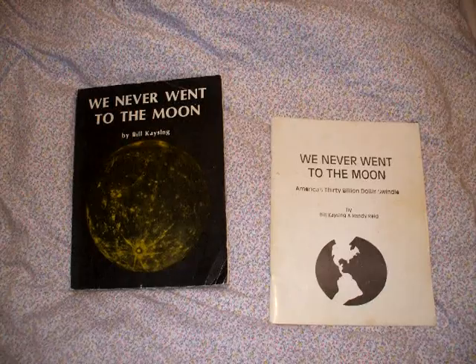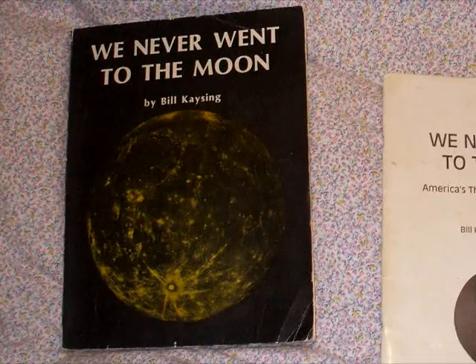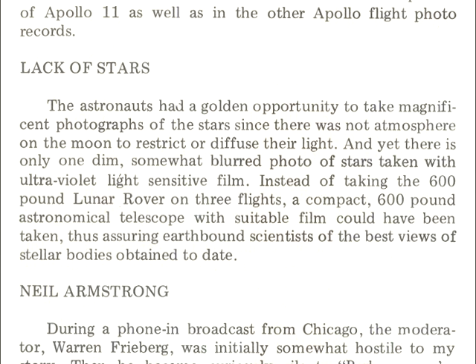On page 192 of the Desert Publications edition of his book, published in 1981, Bill Kaysing had this to say: The astronauts had a golden opportunity to take magnificent photographs of stars, since there was no atmosphere on the moon to restrict or diffuse their light. And yet, there is only one dim, somewhat blurred photo of stars taken with ultraviolet light-sensitive film. Instead of taking the 600-pound lunar rover on three flights, a compact 600-pound astronomical telescope with suitable film could have been taken, thus assuring Earth-bound scientists with the best view of stellar bodies obtained to date.